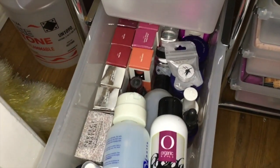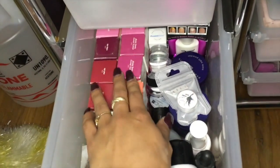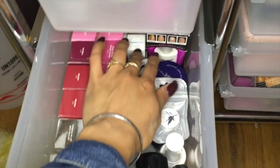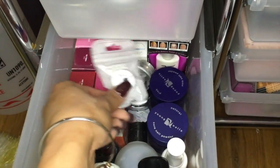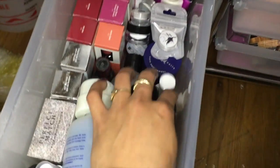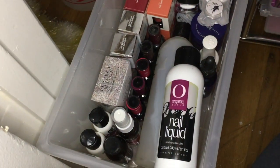Then here I have more extras — basically a lot of new gel polishes that are extras, my holographic fairy dust, protein bond, and more extra powders. It's always good to keep extra stuff because you never know when you're going to need it.